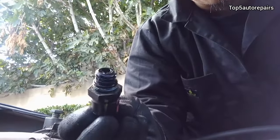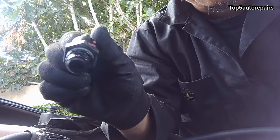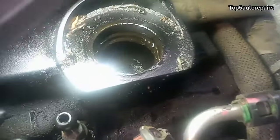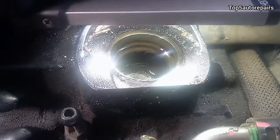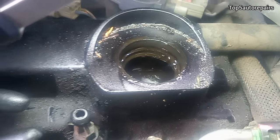One thing I noticed is that this PCV is most likely causing the issue, so I had to remove it and physically inspect it. To be 100% sure it's not a blown head gasket, I removed the engine oil cap and looked inside to find any more evidence. Just looking at the oil consistency, it doesn't quite look like oil and coolant mixing together.